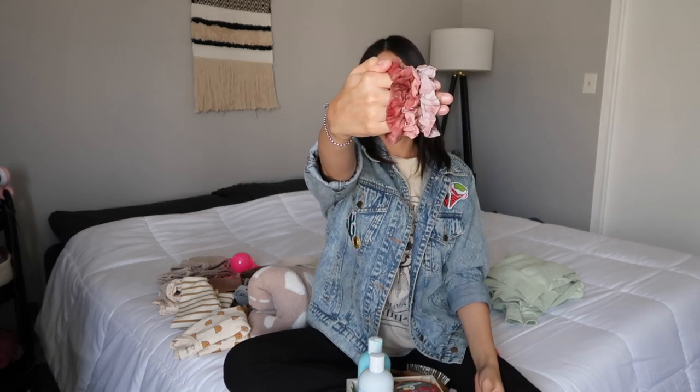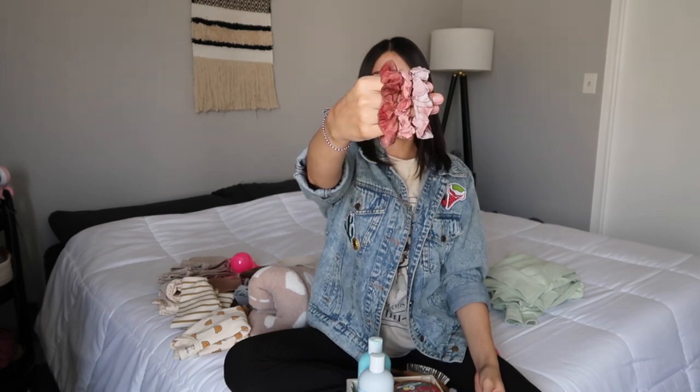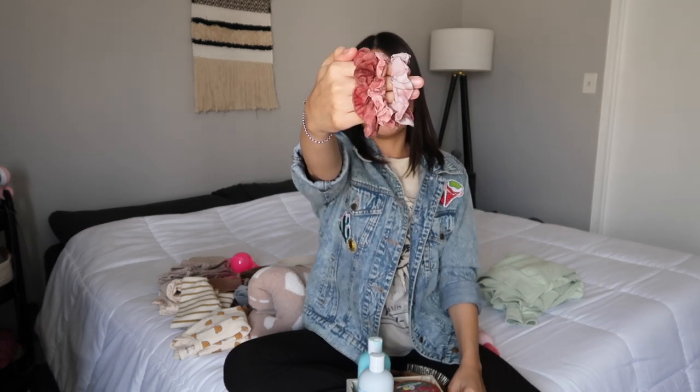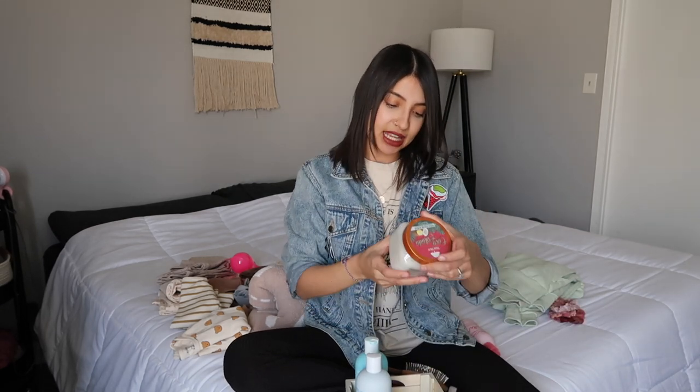Next up are some scrunchies I got at Target — the brand is Kitsch. They came in a five-pack but my girls are wearing the other ones so I only have three here. I bought the mauve ones, but they come in a ton of different prints and colors. They're just the perfect scrunchie — not too oversized, not too thin, super soft.